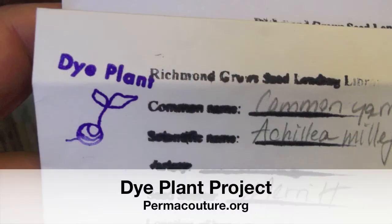Another project we have is the Dye Plant Project. Some of the plants in our collection that can be used for natural dyes have a little dye stamp on them. We worked with an organization called Permacouture that provided resources and also suggested some books for our library to purchase. Not only did we have a class on natural dyes and fibers, but we now also have a nice collection of books that people can check out from the library to learn more.